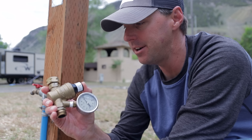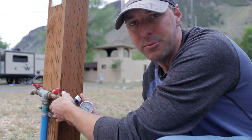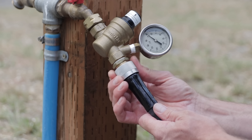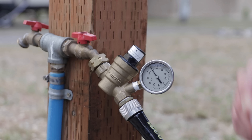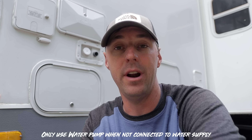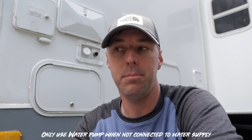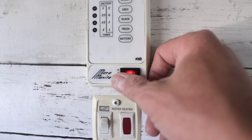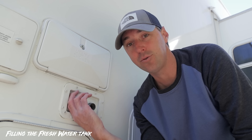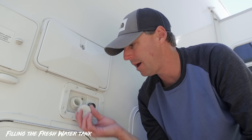Connecting the water is pretty simple. Sometimes you'll have a pressure regulator — put that on the hose bib first where you're connecting to the water source, screw that on, then connect your hose to that, then connect the other side of the hose to the inlet of the RV, and turn the water on. As a side note, you only need to use the pump when you're using water out of the fresh water tank. If you're connected to a full hookup site, the pressure from the RV park is sufficient — you don't need the pump. To fill up the fresh water tank, just remove the cap and fill it up.